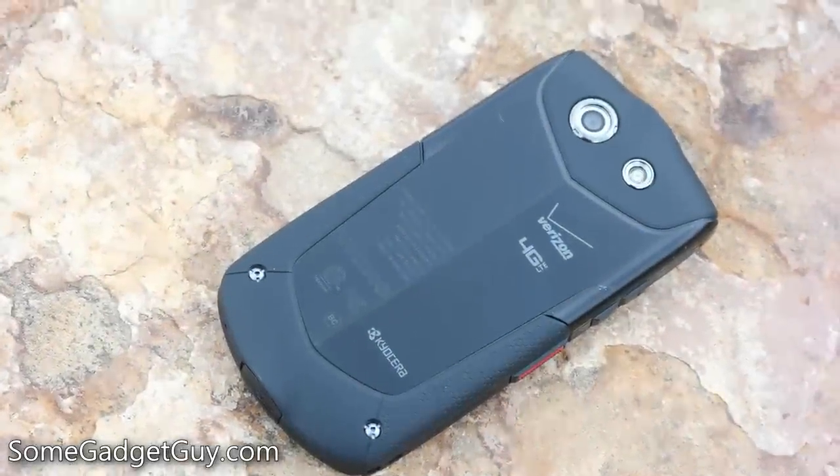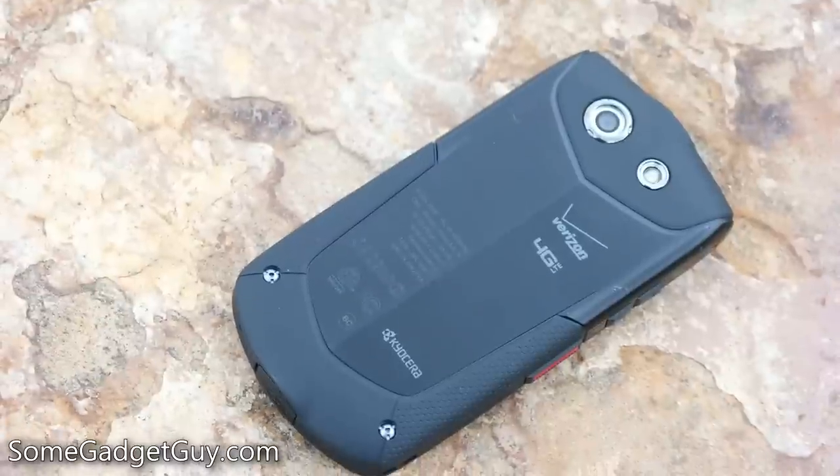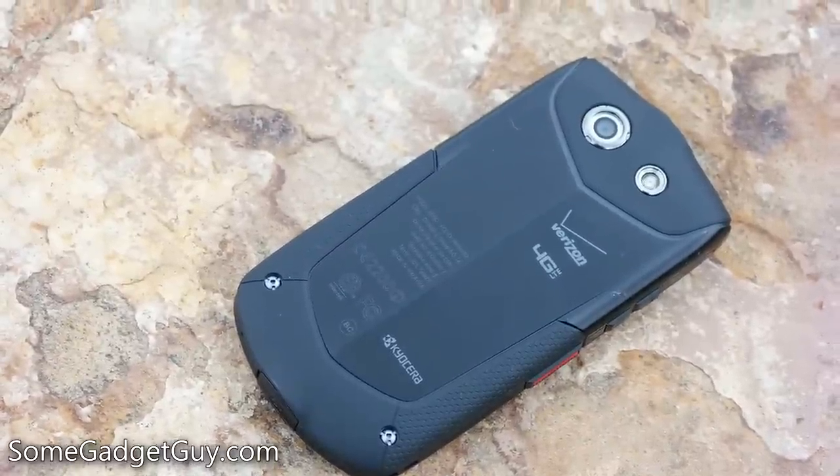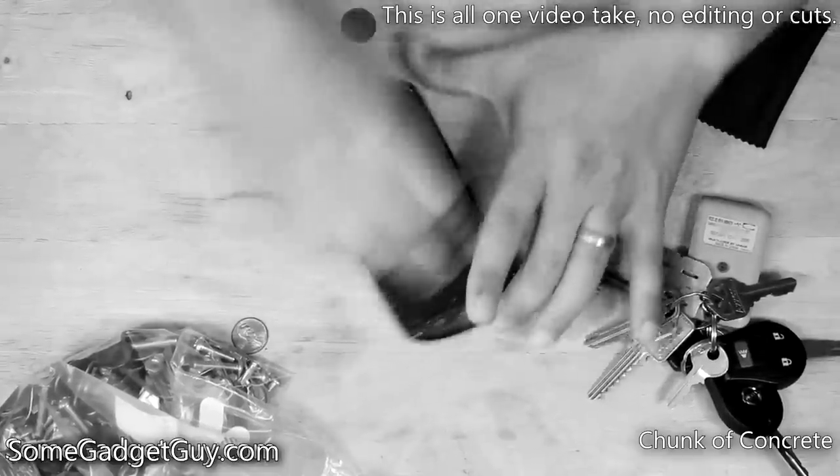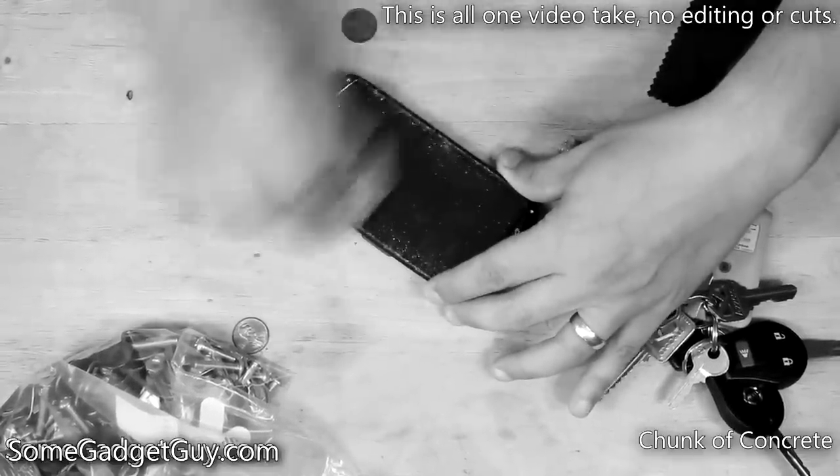Hey everybody, SomeGadgetGuy here, and let's get this out of the way right now. If you're shopping a phone like the Kyocera Brigadier, you're probably not quite as concerned with its content creation capabilities as you are its insane durability.